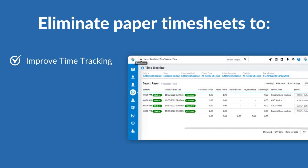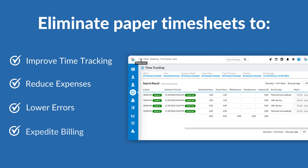Go paperless: eliminating paper timesheets improves time tracking, reduces expenses, lowers errors, and expedites billing and payments.